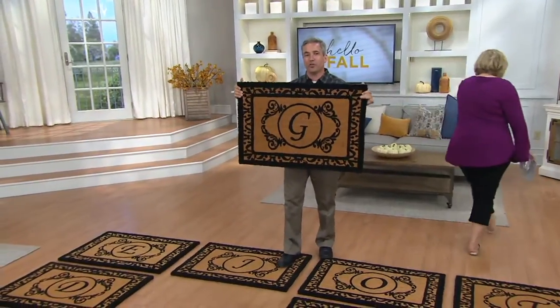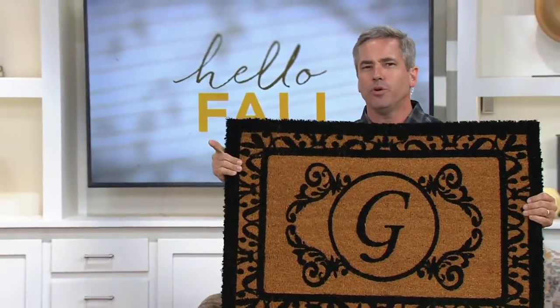These are absolutely beautiful — two foot by three foot, monogrammed with your favorite initial. That could be your first name or your last name, really doesn't matter. They give your home an estate-like look without the estate-like price, and they're also extraordinarily functional.